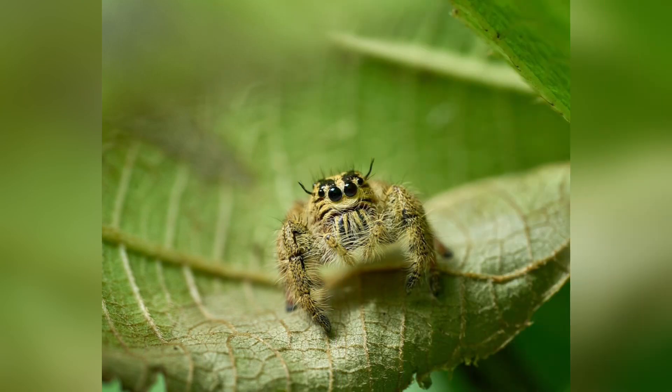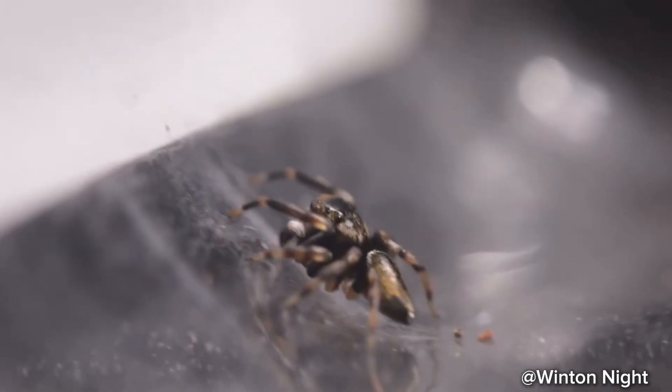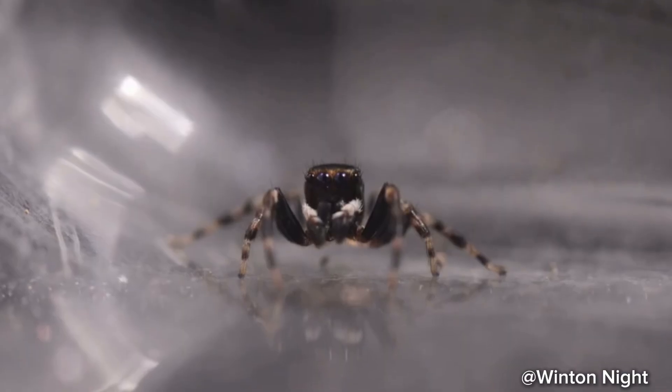This visual sharpness is crucial for their lifestyle, since they don't rely on webs to catch prey. Instead, they actively stalk and pounce on their targets, just like a cat or lion. In fact, when you look closely at their hunting behavior, it's impossible to not appreciate their skill.